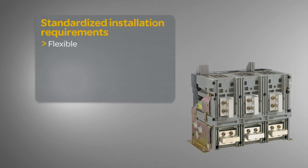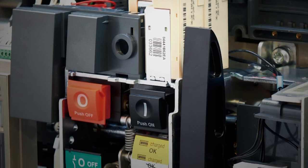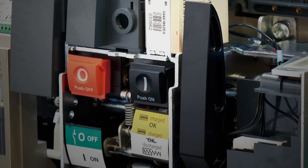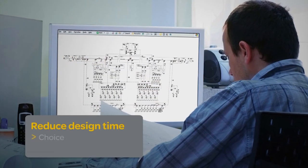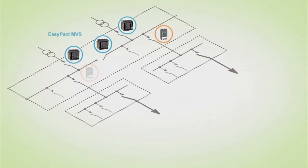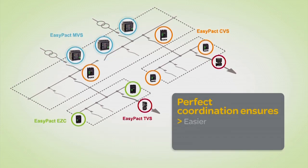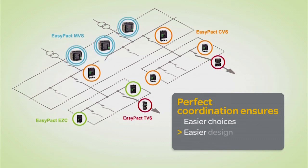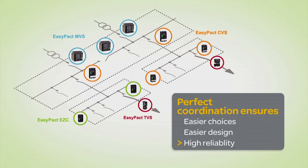A single frame size and a shared footprint with other Schneider Electric ACB ranges help standardize and simplify your workflow, while its flexible design further reduces installation time and costs. EasyPact MVS also offers the support needed to reduce your design times. All EasyPact protection and control devices are designed to work perfectly together, making your purchasing choices easier, your design times faster, and your installations more reliable — from service entrance to loads.